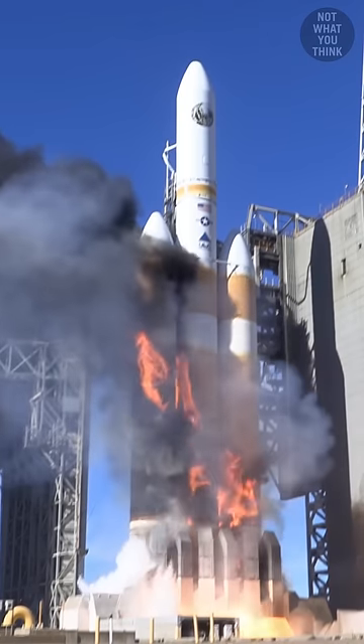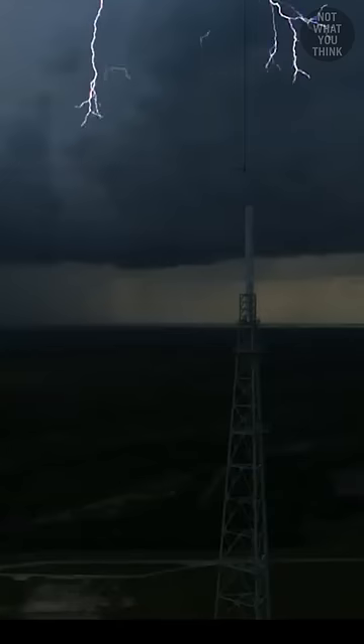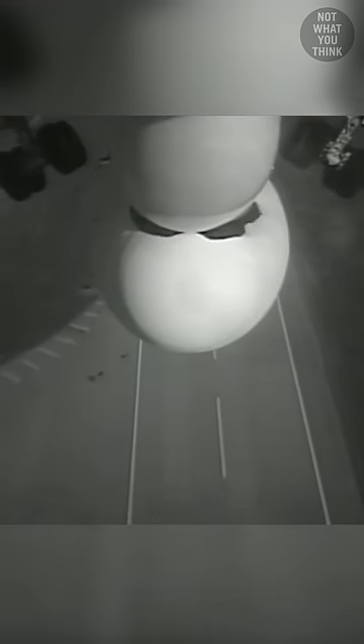But why launch rockets mid-air instead of the traditional way? By starting up in the higher altitudes, the rocket avoids flying through the lower and denser atmosphere, saving valuable energy and weight. Also, rocket launches that often take a long time to prepare could simply be delayed because of bad weather and orbital conditions. But with an airborne launch pad, you could just fly to where conditions are desirable.